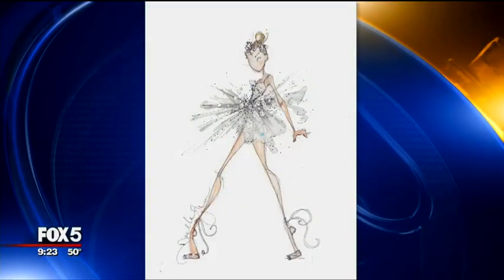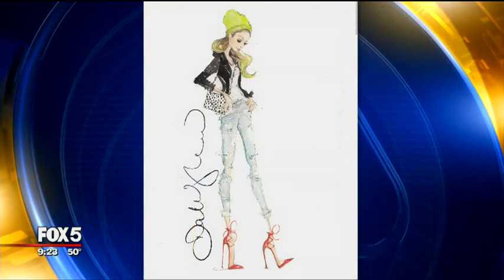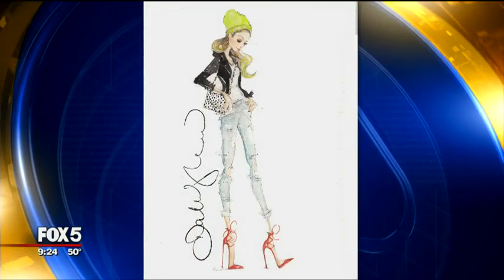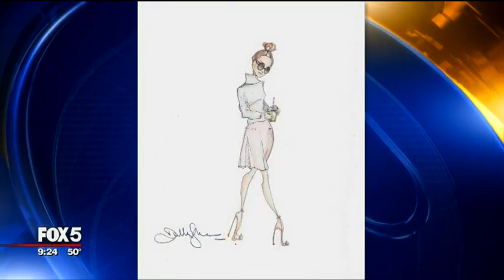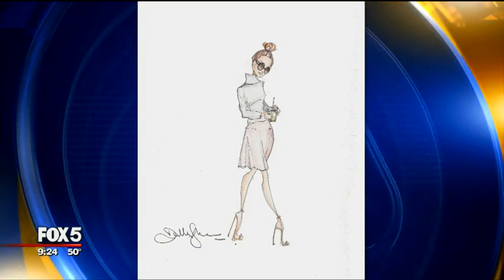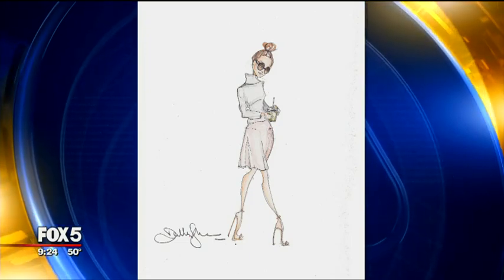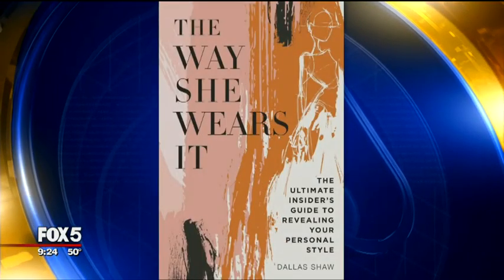Sometimes you say these models, of course they can carry it off — they're six feet tall, but the rest of us are not. Look at some of these designs though, Rosanna. It starts on a piece of paper. Our next guest is a fashion illustrator. Her new book is called The Way She Wears It: The Ultimate Insider's Guide to Revealing Your Personal Style. Dallas Shaw, welcome to The Good Day Show.